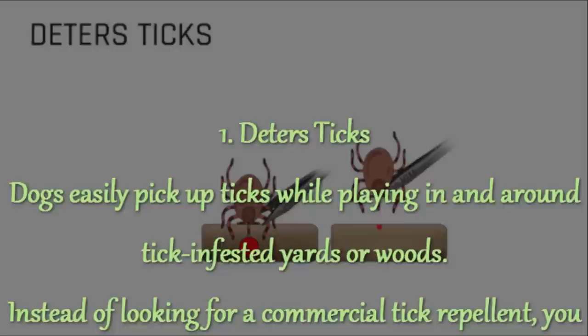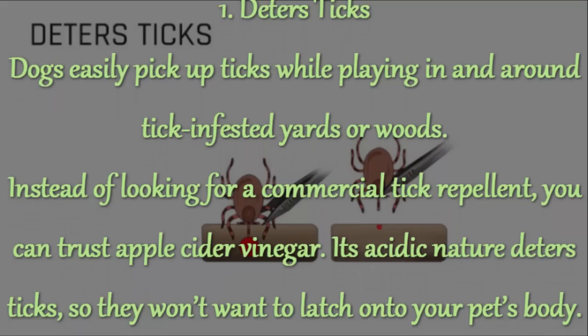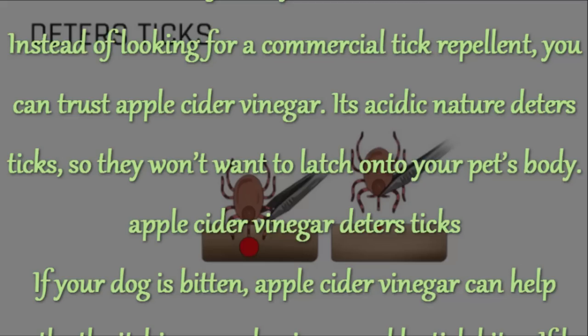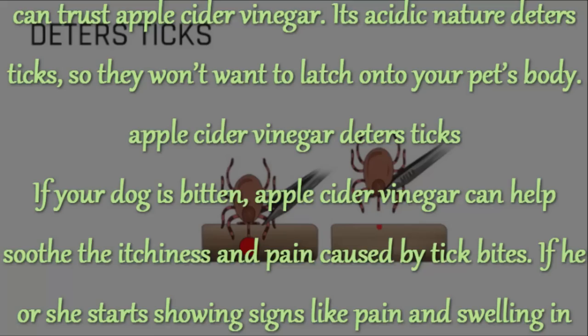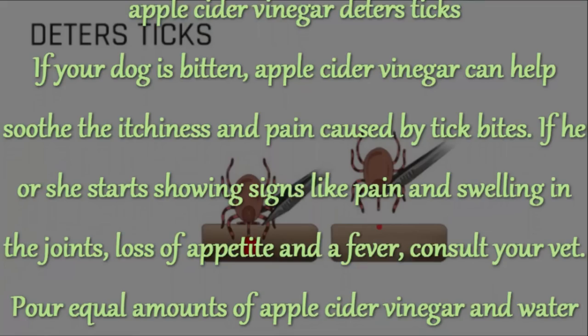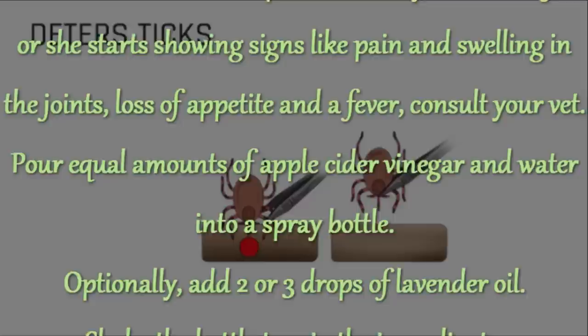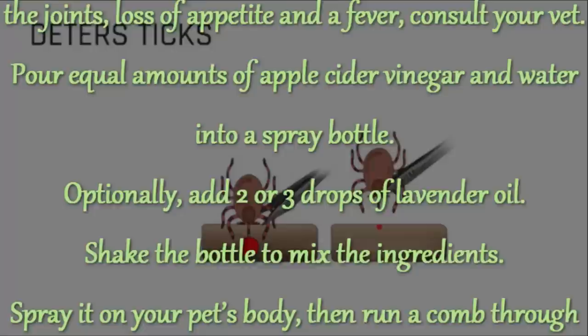1. Deters Ticks. Dogs easily pick up ticks while playing in and around tick-infested yards or woods. Instead of looking for a commercial tick repellent, you can trust apple cider vinegar. Its acidic nature deters ticks so they won't want to latch onto your pet's body. If your dog is bitten, apple cider vinegar can help soothe the itchiness and pain caused by tick bites. If he or she starts showing signs like pain and swelling in the joints, loss of appetite and a fever, consult your vet.